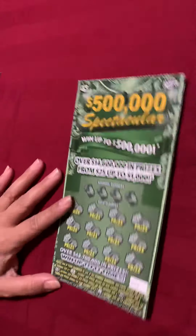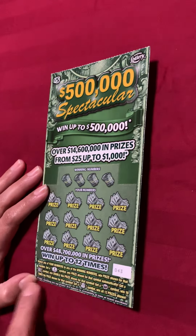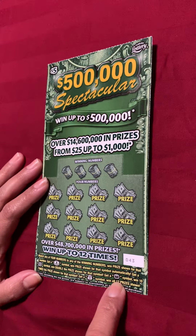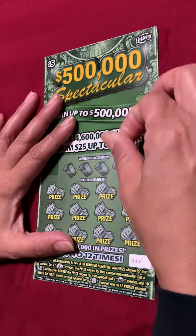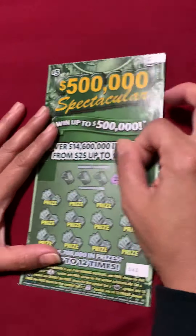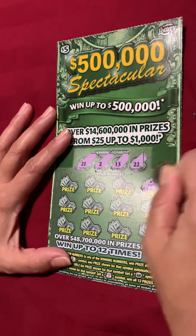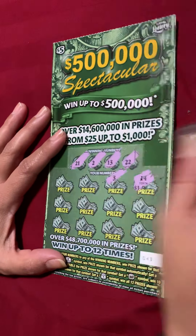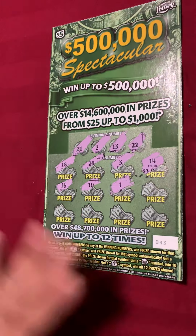So we're going to start with the 5,000 Spectacular, which we've done before. It's a coin, you win that prize. Money symbol, you win double. More coins, you get 10 times the prize. And a money bag, you win all 12 prizes. If you match these numbers — 22, 13, 2, 21, 14 — one off, that's another one off, another one off, 16, 10. Not liking my odds here.